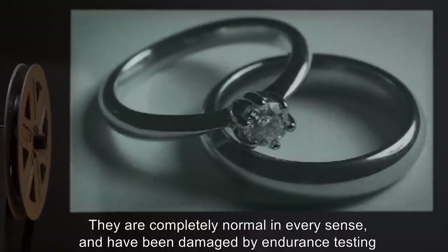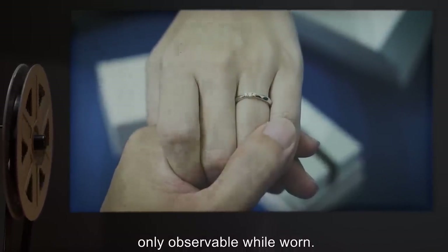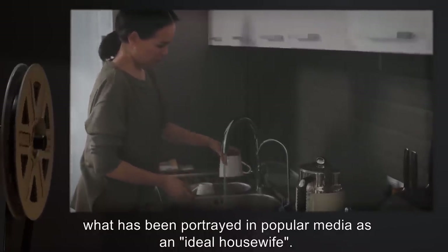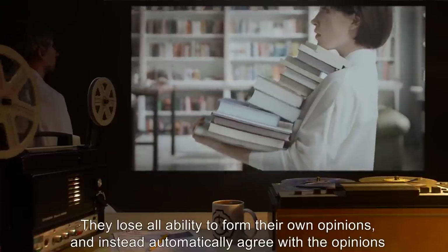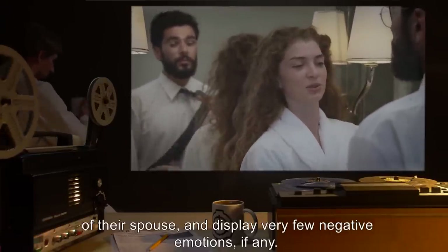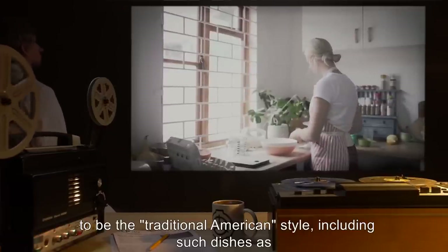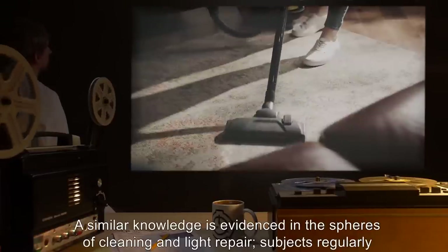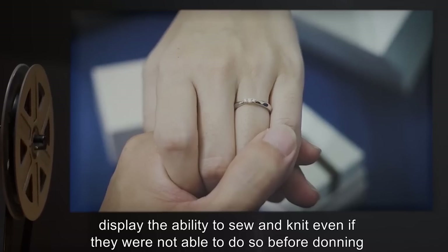They are completely normal in every sense, and have been damaged by endurance testing and subsequently repaired through typical methods, and their effects are only observable while worn. When SCP-2881 is worn by any adult female in a relationship, she immediately becomes what has been portrayed in popular media as an ideal housewife. Women describe this experience as if they are not in control of their body, merely observing their own actions. They lose all ability to form their own opinions, and instead automatically agree with the opinions of their spouse, displaying very few negative emotions. They seem to gain an instinctive knowledge of cooking and baking in the style considered to be the traditional American style, including such dishes as apple pie or macaroni and cheese, always professionally made regardless of prior skill. A similar knowledge is evidenced in the spheres of cleaning and light repair. Subjects regularly display the ability to sew and knit, even if they were not able to do so before donning SCP-2881.